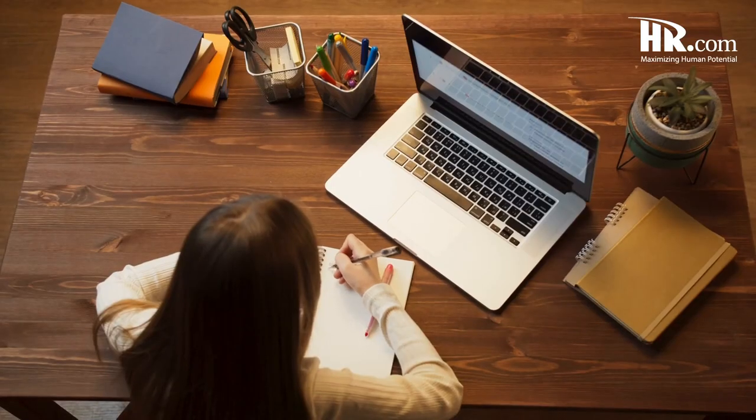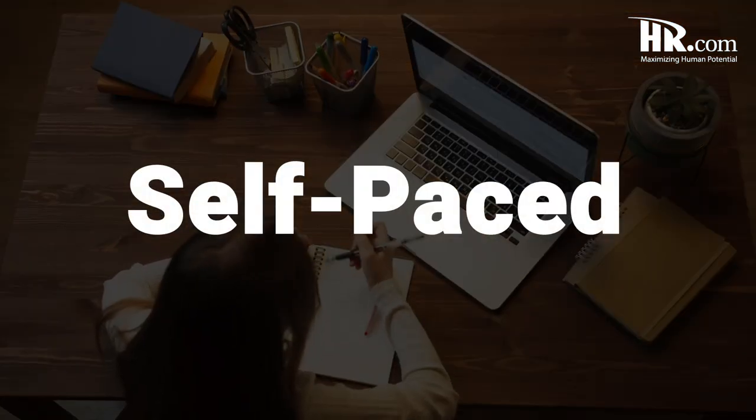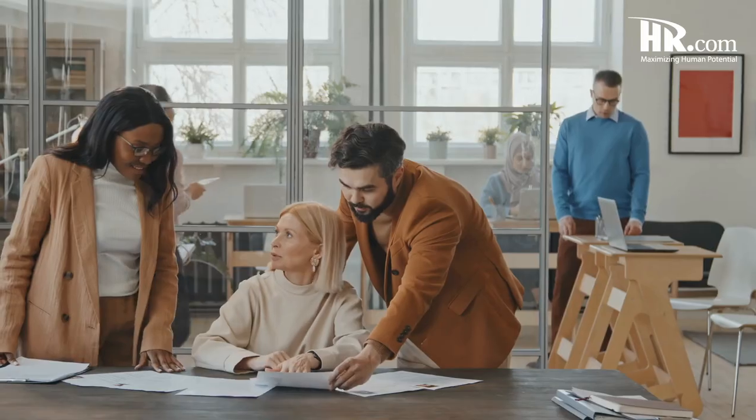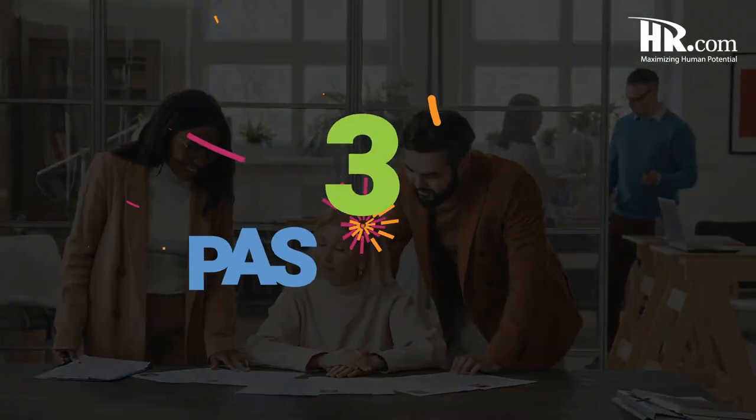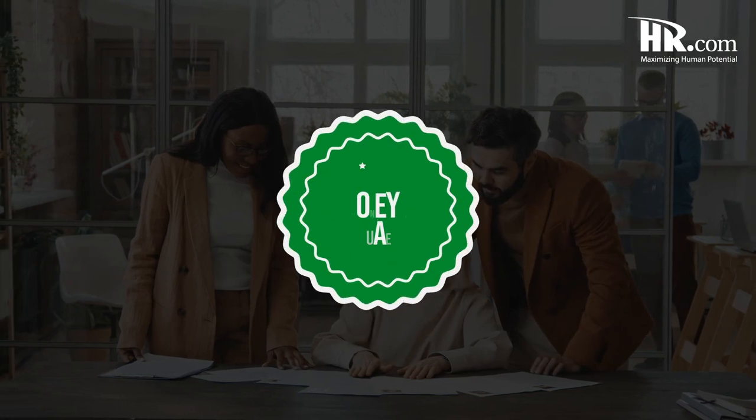Of course, if you prefer to study on your own with a self-paced option, that's an option too. We understand that choosing the right provider is an important decision. You need to trust those who are helping you along your journey. Between our 93% pass rate that by far exceeds the industry average and a money-back guarantee, it's a win-win.